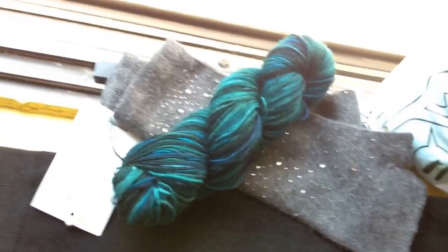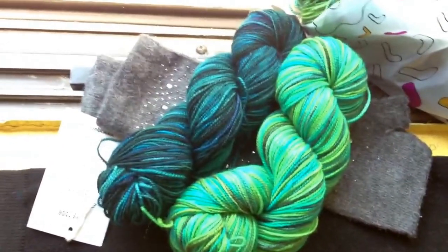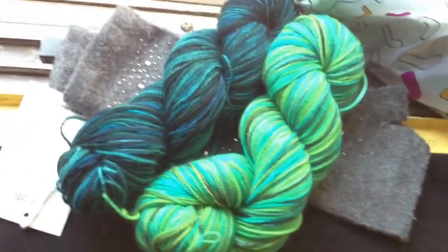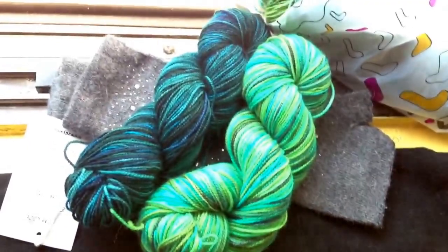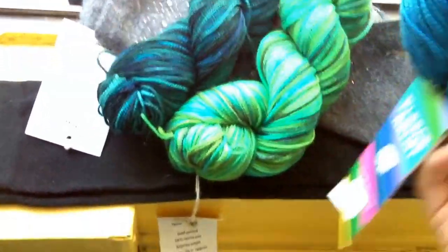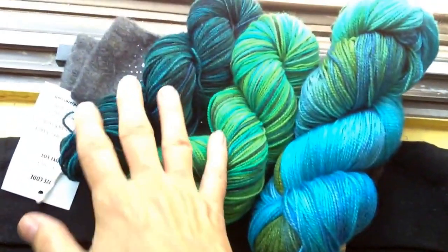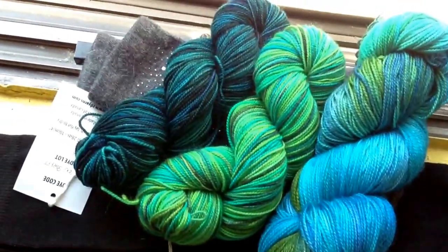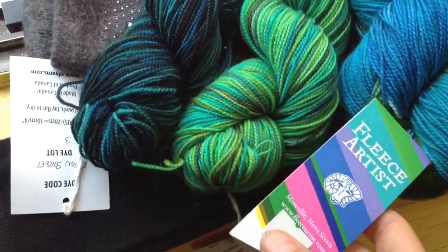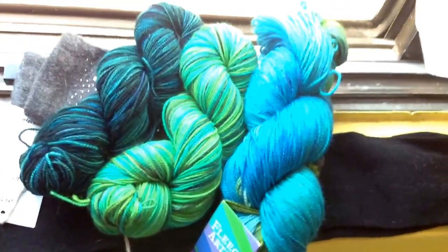I went to the Purple Pearl the first night I was here and I bought two skeins of yarn from a Canadian dyer - his name is Richard de Vries. They're both hand-painted and they just look better together; either one is nice but together they're just stars. Then I got another skein which goes beautifully with them - this one is 100 grams of 100% merino wool, and it's from Fleece Artist, which is a very highly regarded Canadian dyer.